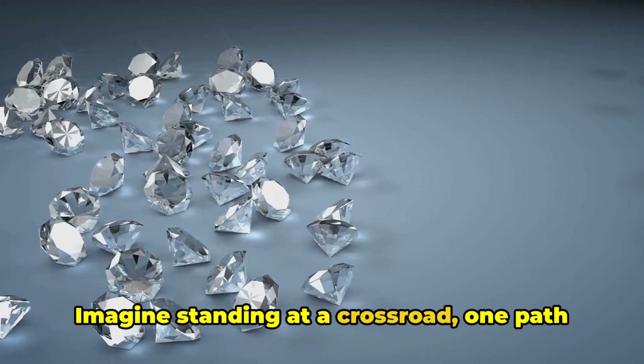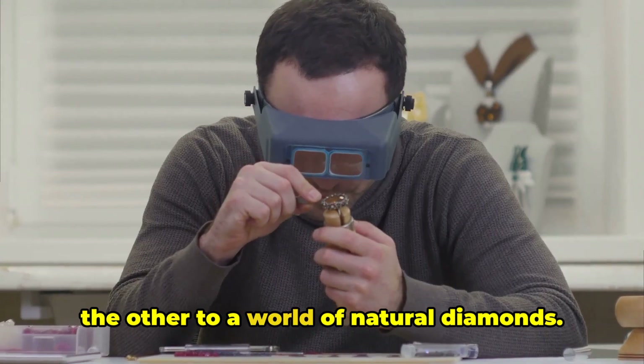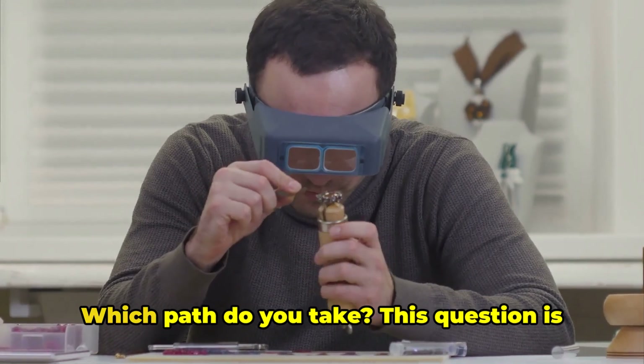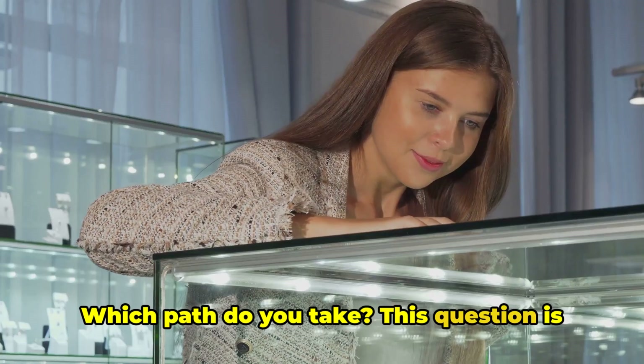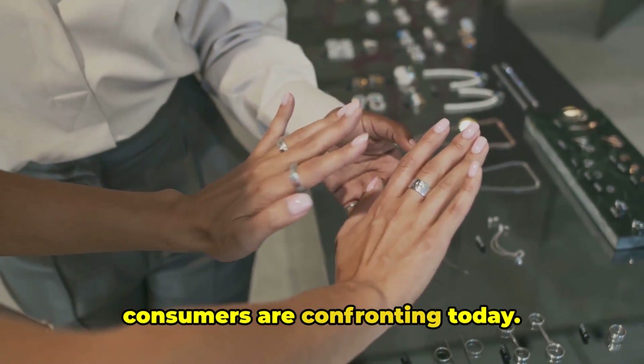Imagine standing at a crossroad: one path leads to a world of lab-grown diamonds, and the other to a world of natural diamonds. Which path do you take? This question is no longer hypothetical — it is a real choice that diamond consumers are confronting today.